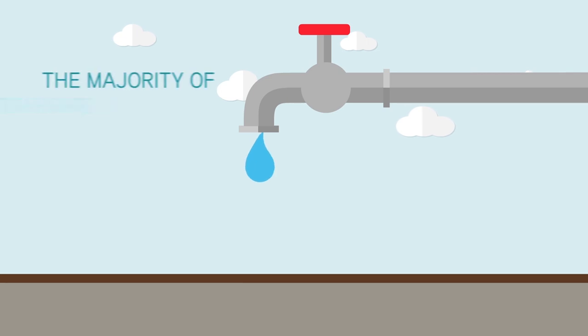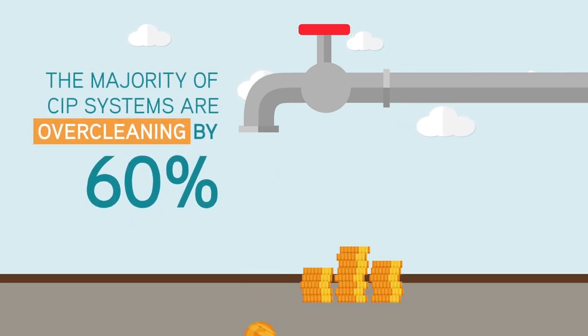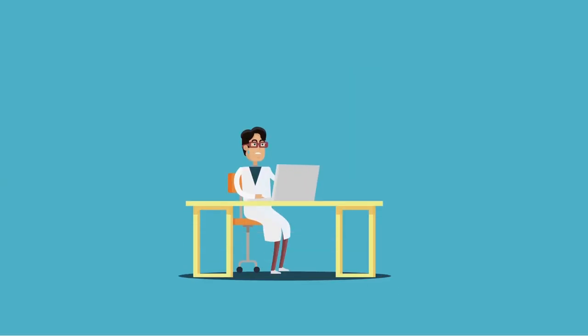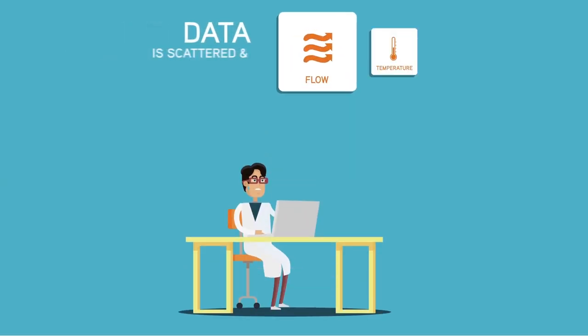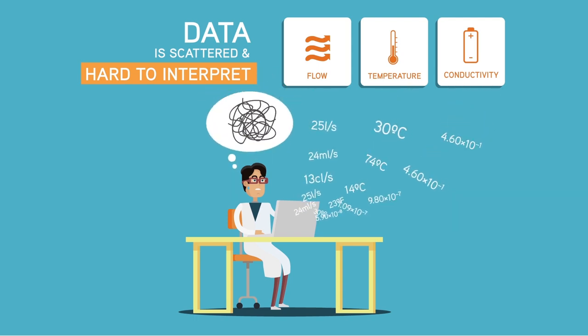The reality is that the majority of CIP systems are over cleaning by up to 60%. Although there is plenty of data available from the CIP process, it is typically scattered across multiple systems and is hard to interpret, especially as it lacks the real-time monitoring of cleanliness.